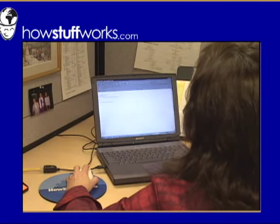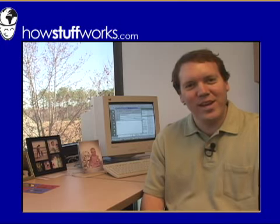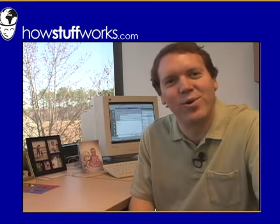That sounds incredibly simple. What's amazing is that it really is that simple. So that's how email works. I'm Marshall Brain and that's how stuff works.